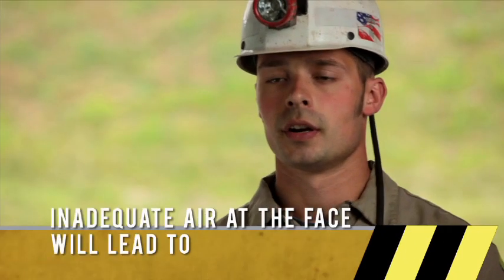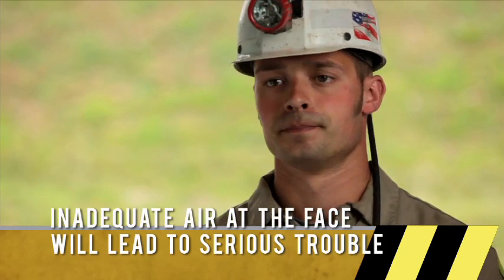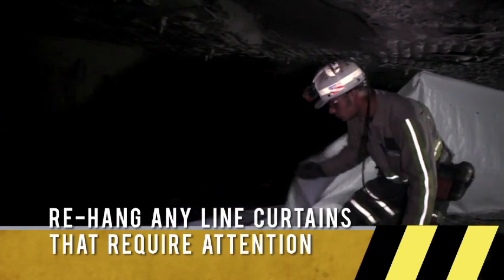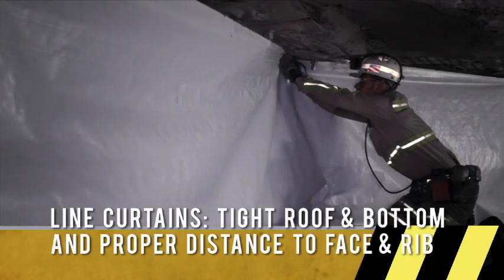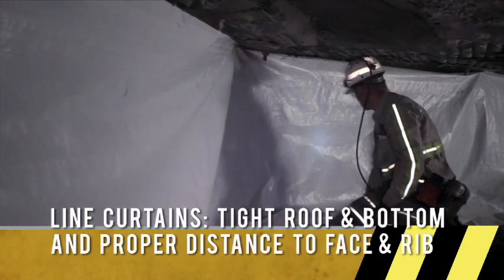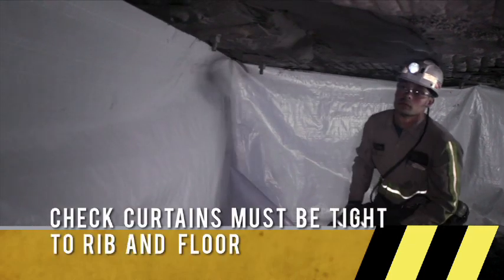The line curtains in the face area are important to keep methane and other gases from building up at the face. If you see a line curtain down anywhere, be sure to rehang it. When checking your line curtains, make sure they are tight to the roof and to the bottom and are the proper distance from the rib and the proper distance from the face. Make sure curtains are tight to the rib, floor, and ribs.